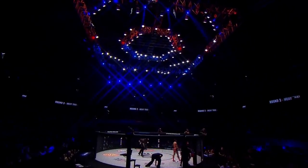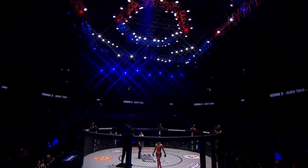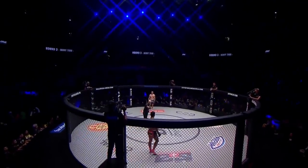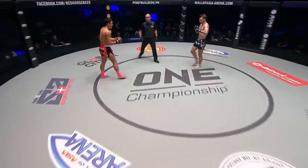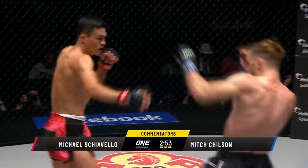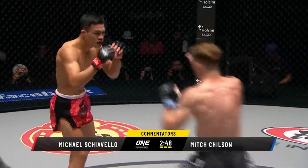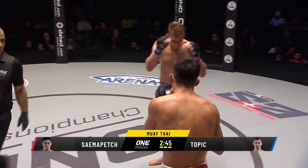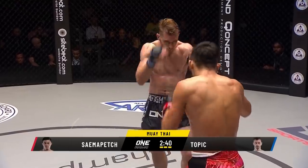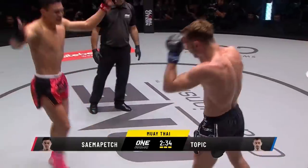Third and final round inside the Mall of Asia Arena in Manila, the Philippines for a ONE Super Series Muay Thai clash. World Champion Semipet Fairtex versus three-time World Champion Topic. Referee Alias Philapsus gets us underway. Southpaw Thai in four-ounce gloves. Combination there from Topic and the head goes high on that kick. High kick and Topic just got it up in time. Another round kick off the back leg there from Topic.